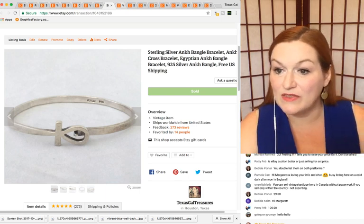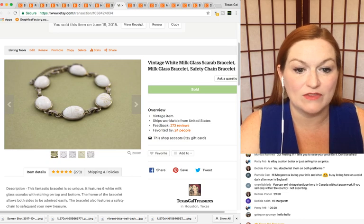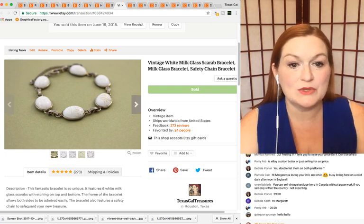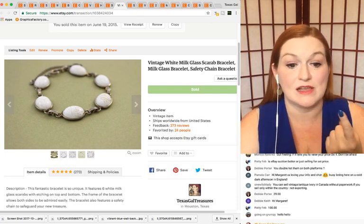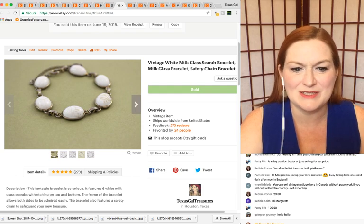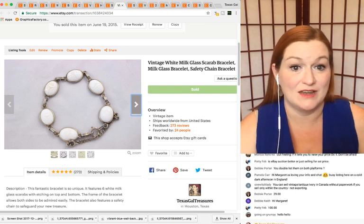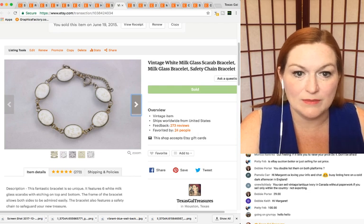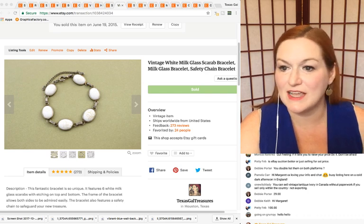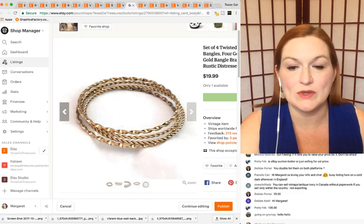Next we have this milk glass bracelet — these milk glass pieces are carved to look like scarabs. You've got two collectors there: people that collect milk glass and people that collect scarabs. I'm also a sucker for bracelets with safety chains — I just love the look of that little chain that keeps your bracelet secure if it comes unhooked. This scarab milk glass bracelet sold for $24.99.